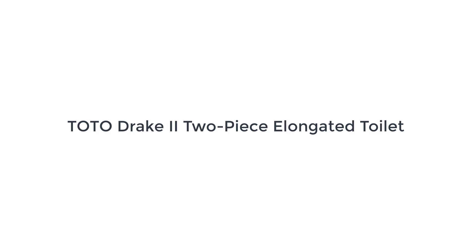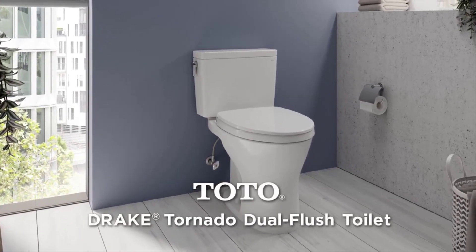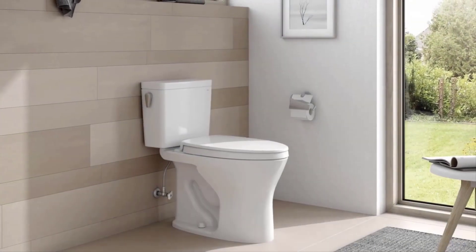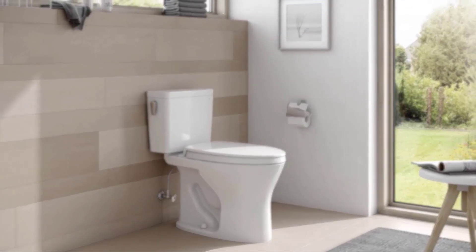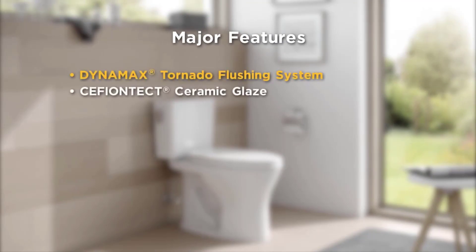The number 1 on the list is the TOTO Drake 2 2-Piece. The TOTO Drake 2 Toilet is rated the best for a reason — it offers a desirable blend of the best toilet qualities. Ranging from a powerful flushing system and a comfortable height to water usage ratio, this product has it all.